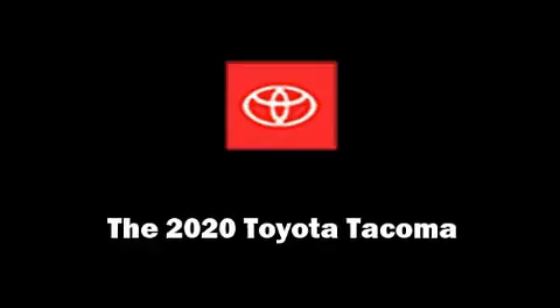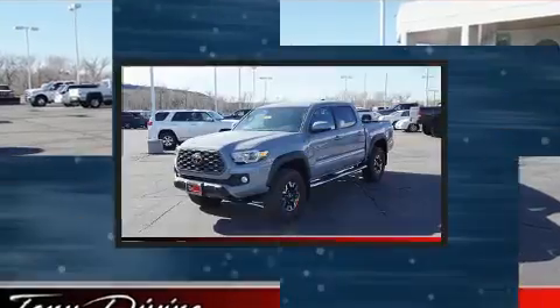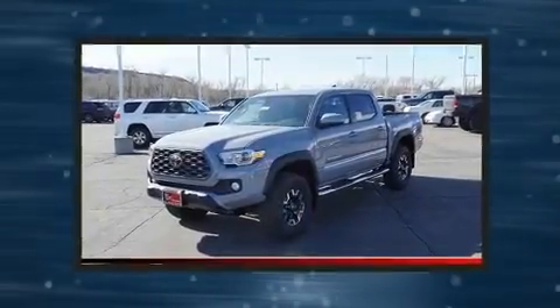Discerning drivers will appreciate the 2020 Toyota Tacoma. This four-door, five-passenger truck will allow you to take command of the road with confidence.